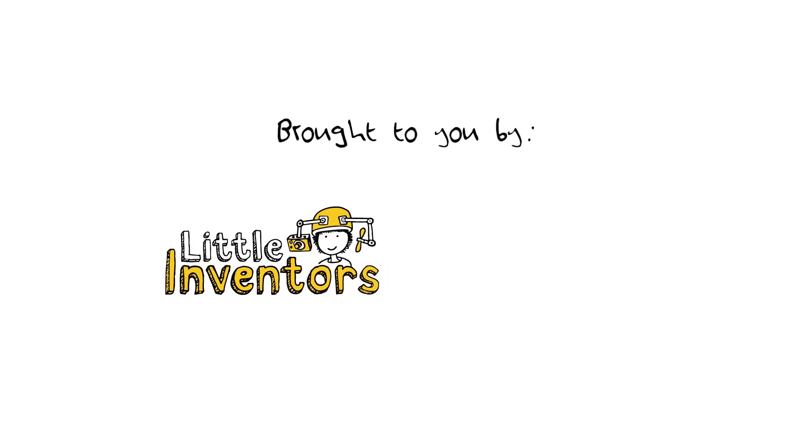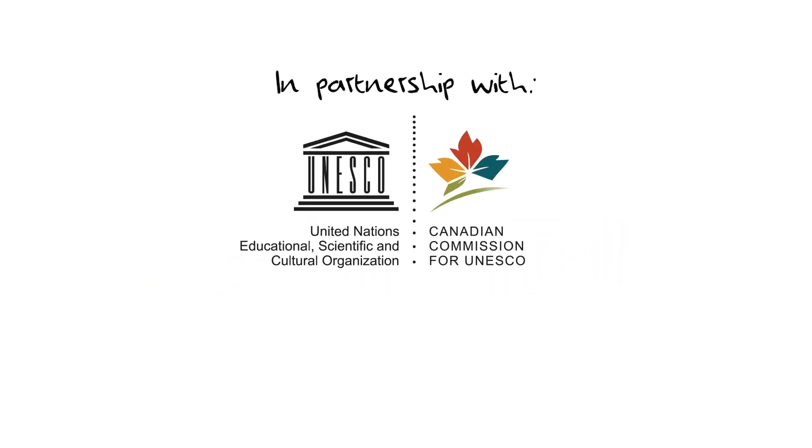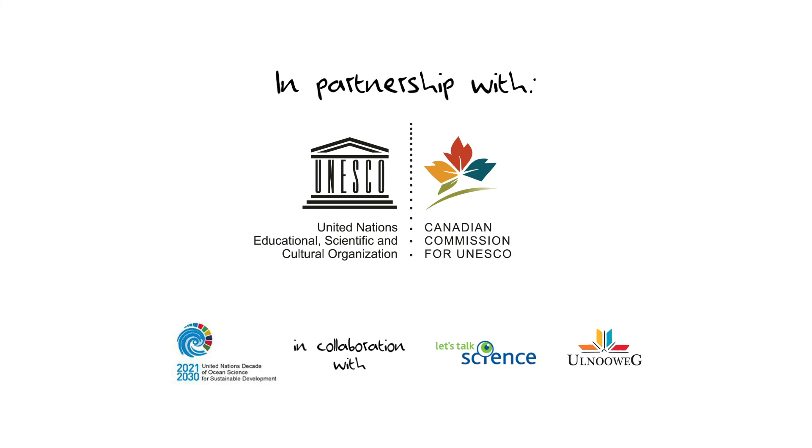Brought to you by Little Inventors and the Natural Sciences and Engineering Research Council of Canada, in partnership with the Canadian Commission for UNESCO and the Decade of Ocean Science, in collaboration with Let's Talk Science and the Olnewegg Education Centre.